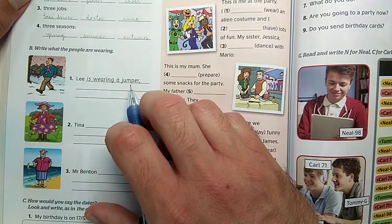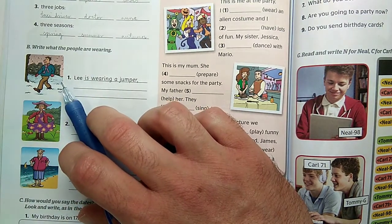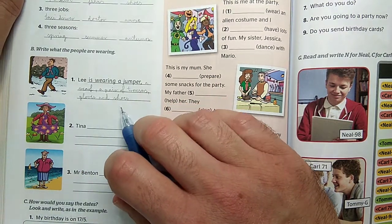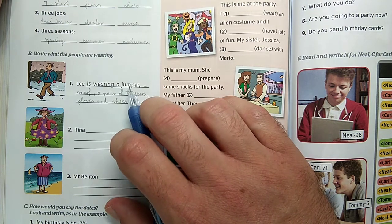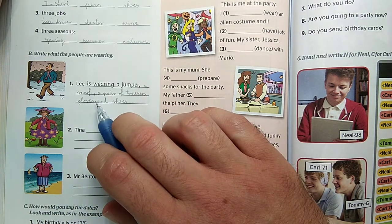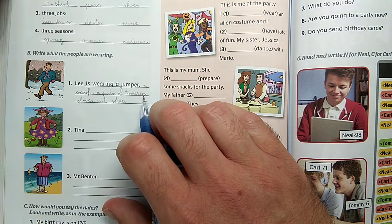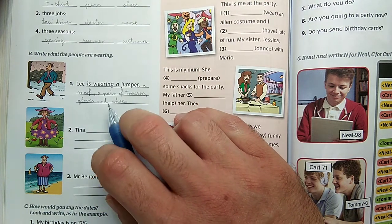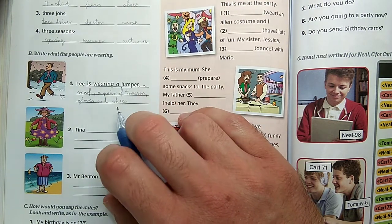Lee is wearing a jumper, a scarf, a pair of trousers, gloves, and shoes. Singular countable items get 'a' in front. Items that come in pairs use 'a pair of' – so a pair of trousers, a pair of gloves, a pair of shoes. This 'a pair of' applies to trousers, gloves, and shoes.